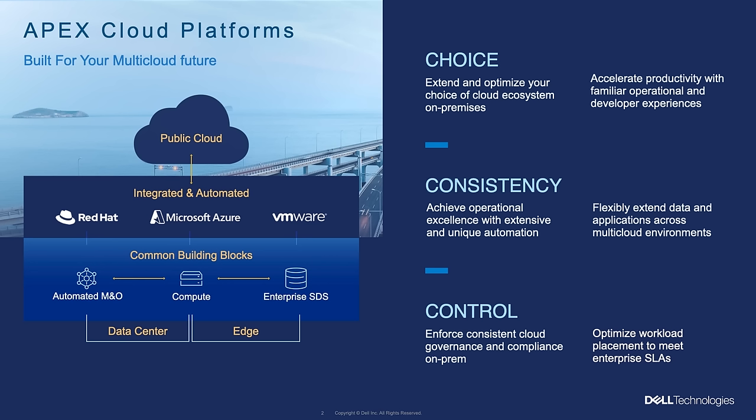We're giving customers choice, consistency, and control — that's what the Apex Cloud Platforms offer. Choice means any cloud or on-prem. Consistency means extracting all that underlying complexity and providing a common experience, which obviously gives you control. How do you actually do that in these platforms?